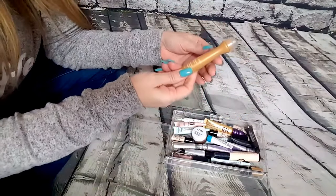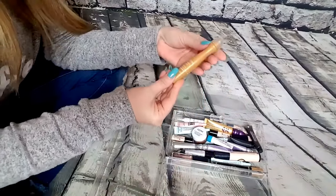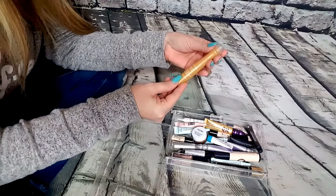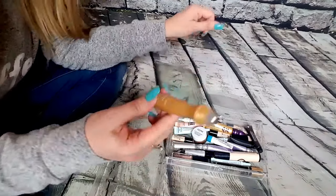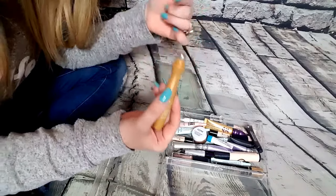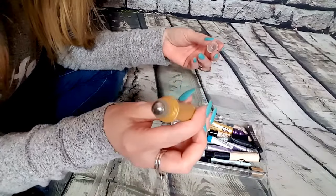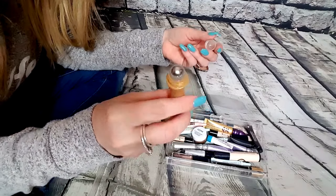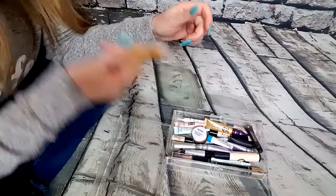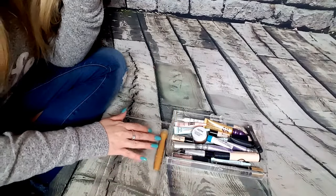This right here is something I got in one of my subscription boxes a while back, but I actually enjoy it. It is called the Caviar Eye Gel. You just kind of roll it — it's got this really cold silver ball that you rub up under your eyes. I know it's not for eyeshadow, but I just keep it here to remind myself to use it. It's really good if you have puffiness. I am going to keep this.